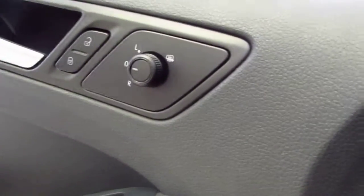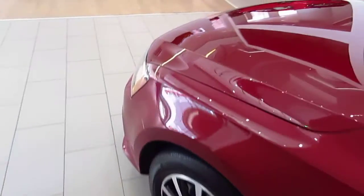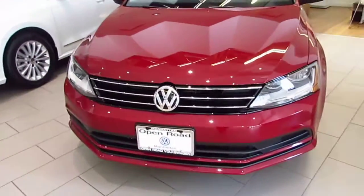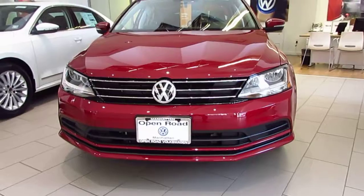The car also comes with heated mirrors. I hope this video is helpful. Thank you for choosing Uproad Volkswagen. I look forward to serving you soon.